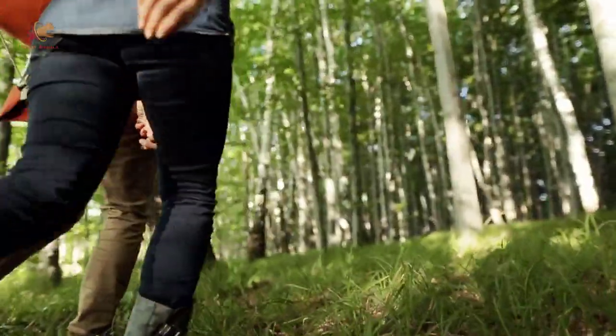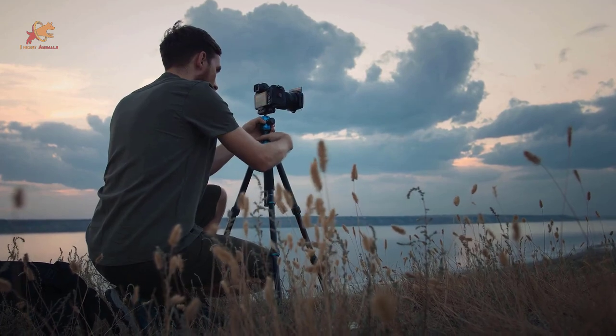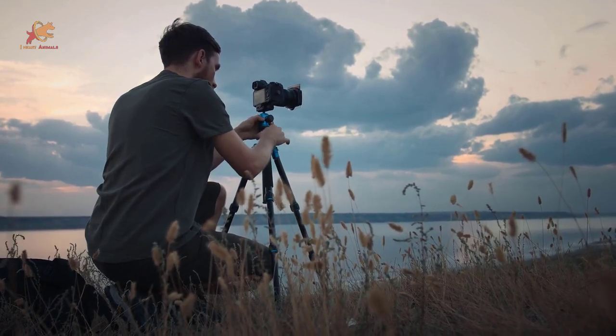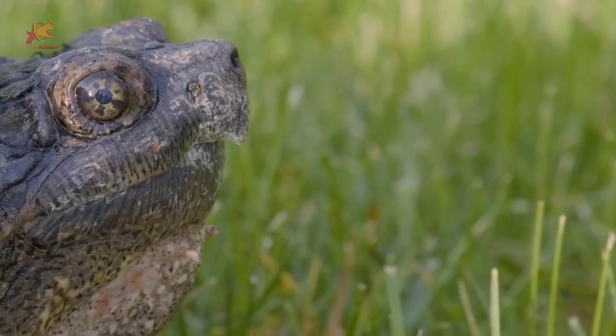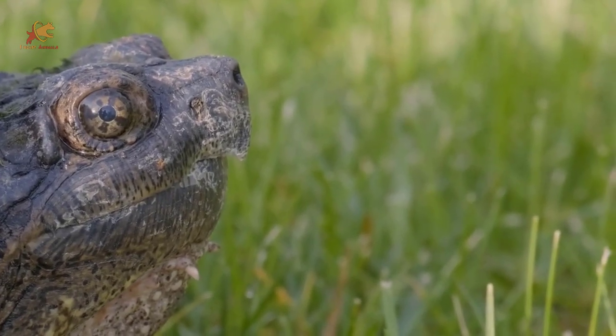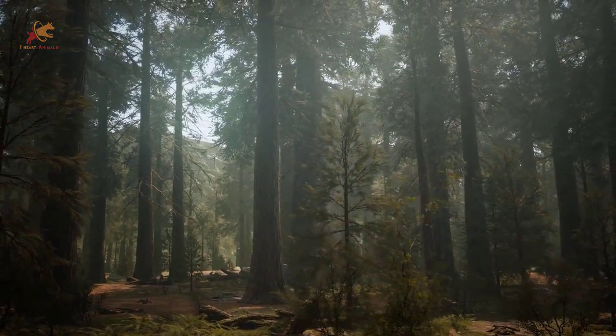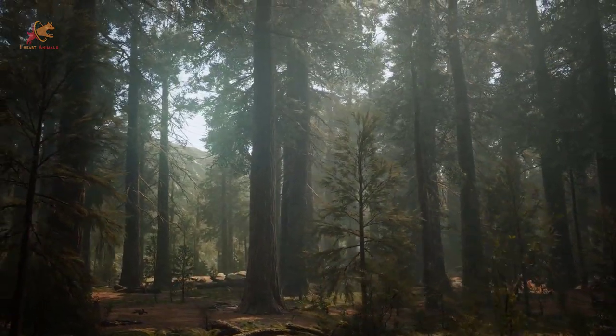People well-versed in animal trails have been putting up trail cameras where animals frequently walk through. Sounds simple enough, right? But seeing these animals when they aren't around humans can be quite strange. Once in a while, something weird or truly amazing can be seen on one of these trails, and we're going to show you the best parts of them.